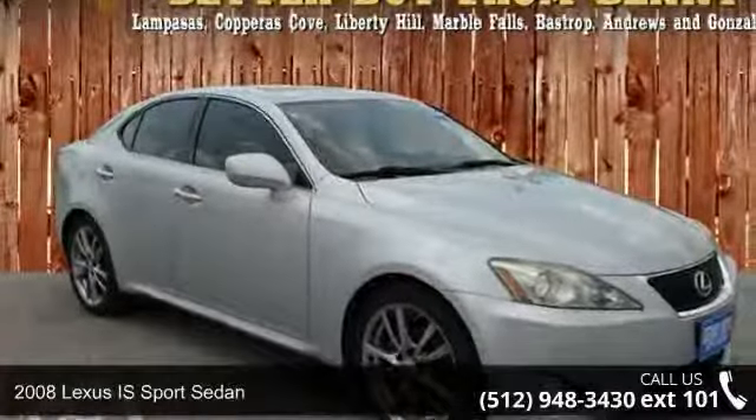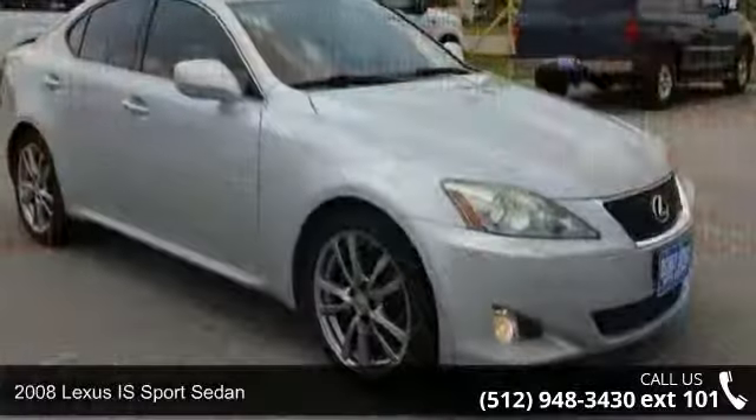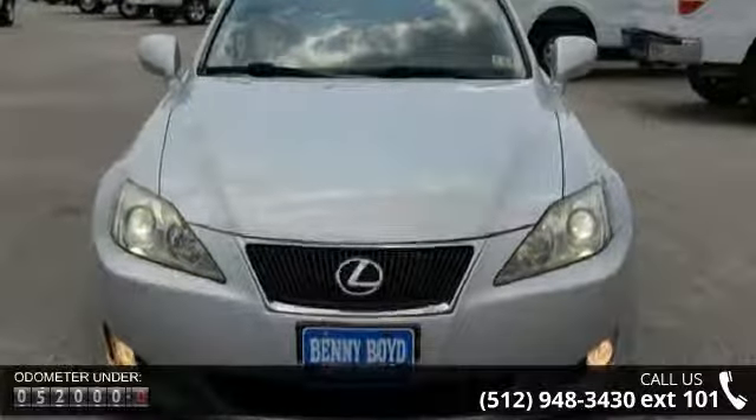Check out this 2008 Lexus IS. If you are looking for a first class ride, you have found it. This vehicle comes with a reliable 6 cylinder engine connected to a smooth shifting automatic transmission.